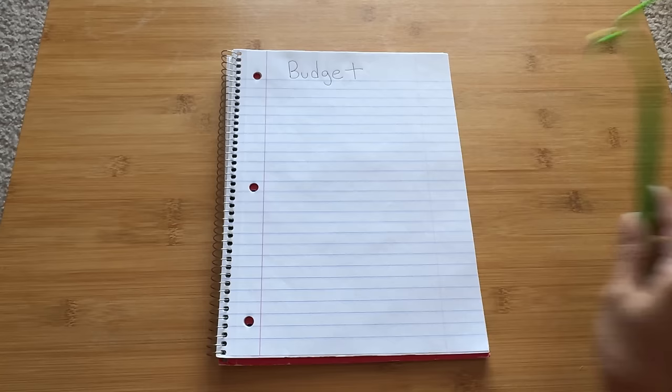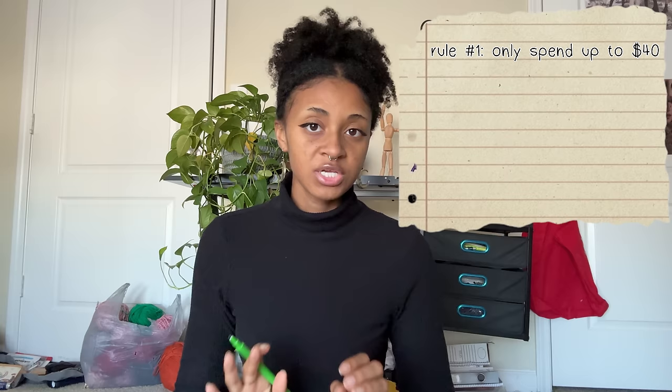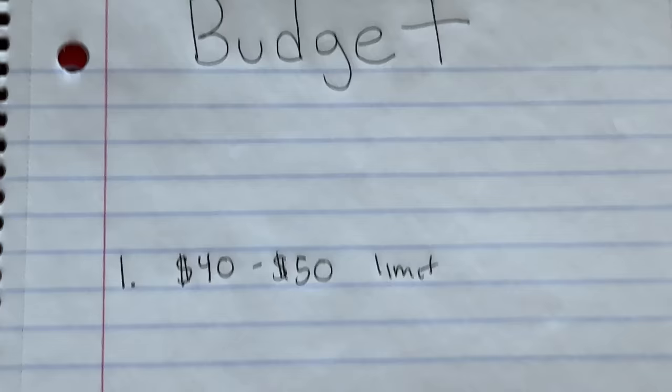Before I go, I need a budget. With this budget, there are rules we need to follow. Rule number one: for each yarn shop, we can only spend up to $40. If it's absolutely necessary, we can stretch it up to $50, but we need to keep in mind that these yarn shops aren't going anywhere. So if we need something, we can always come back later. I know this budget is incredibly low, but I'm in my saving money era and I just can't justify spending a whole bunch of money on yarn that I don't need.